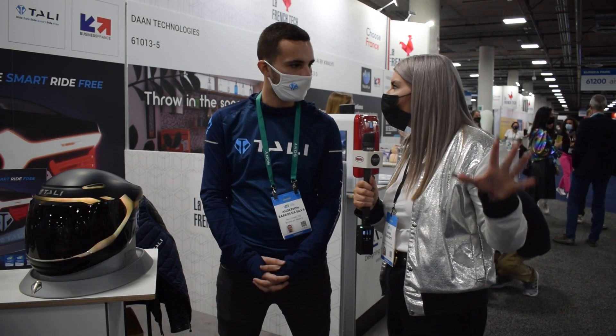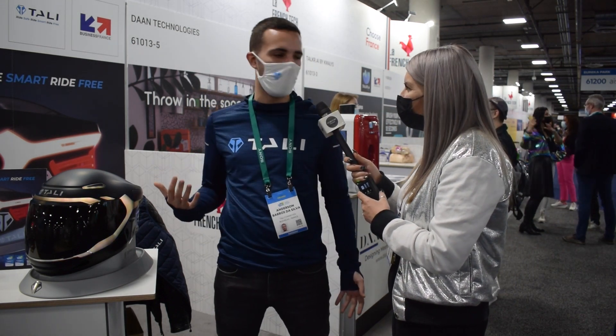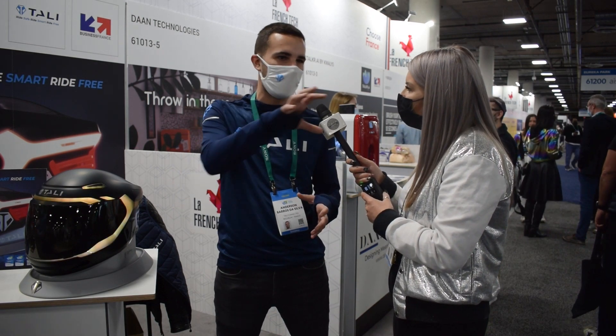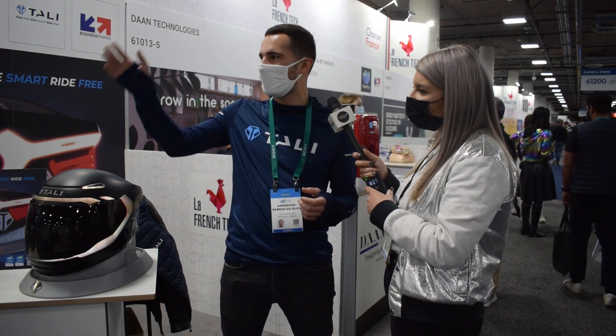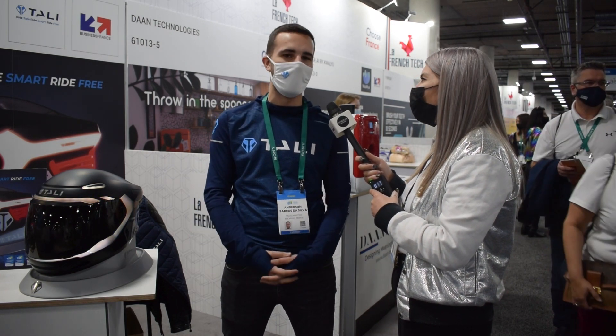How has the CES show been for you guys so far? It's been so nice — we're so happy. We have a very nice booth and we're well located. There are so many people coming. We are making hardware, so people can touch it and see it makes lights. We've got all the elements to attract many people, and there are so many interested and interesting people too. So it's really going well.